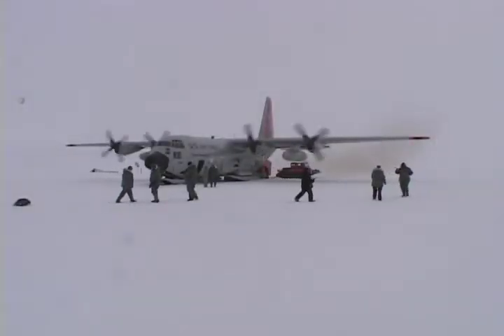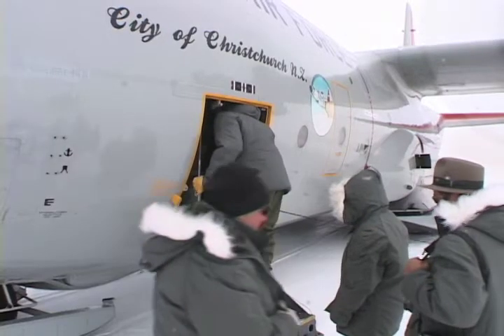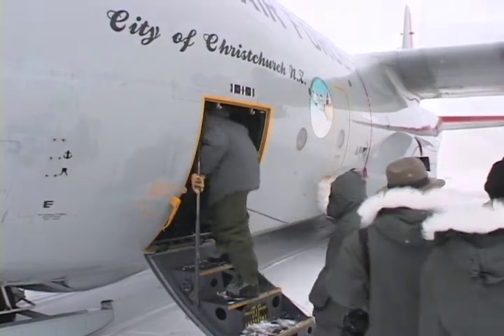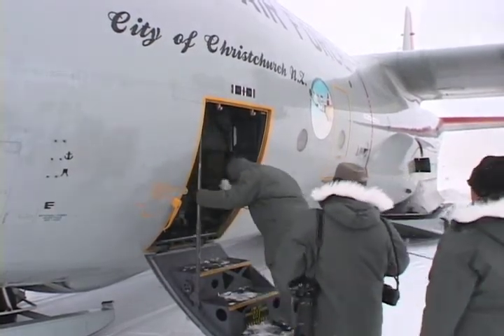While the weather frequently wreaks havoc on tight schedules up on the ice sheets, there is no alternate way to get in and out of the remote camps. The 109th is currently the only organization capable of transporting the large amounts of cargo and people needed to conduct the scientific research. Well, if we weren't here, they would probably have to either walk, ski, or take a sled dog team into the location, which would probably hamper the amount of research they would get done.